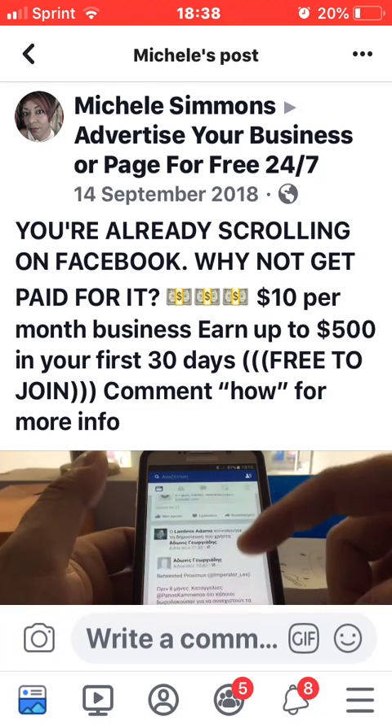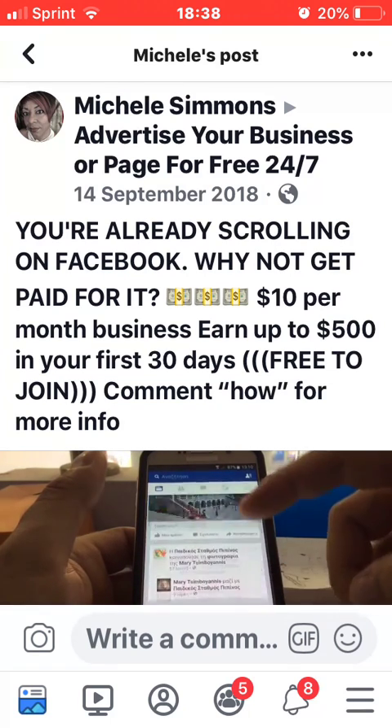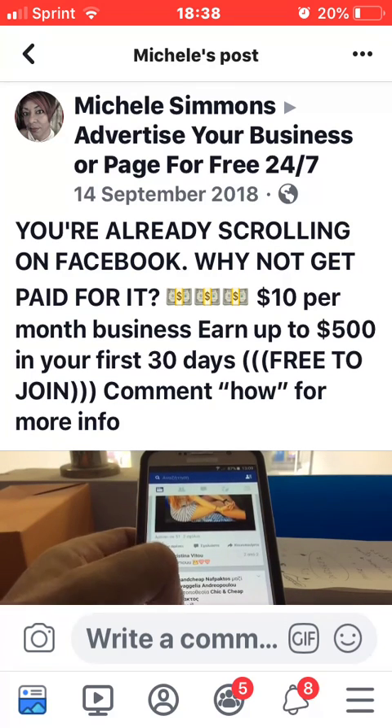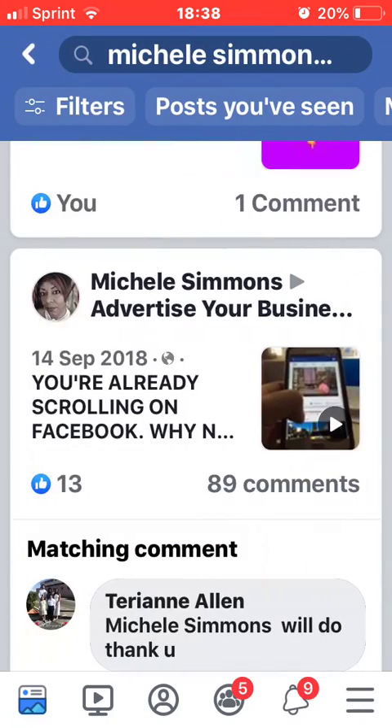Duplication is key. I duplicated what Carol did — I watched her videos; she didn't have to take me by the hand. When I saw Mark Watson making $30,000 a month, I said, 'If he can do it, I can do it.' I'm not there yet, but I'm not going to give up.